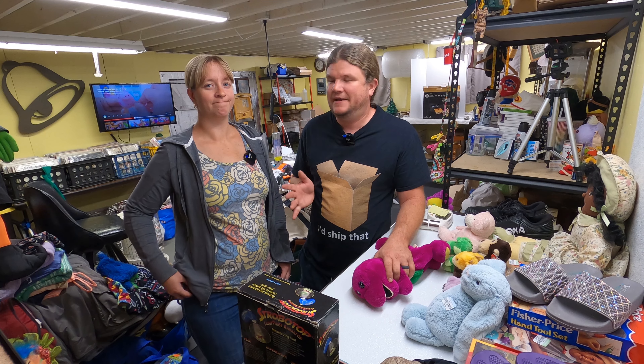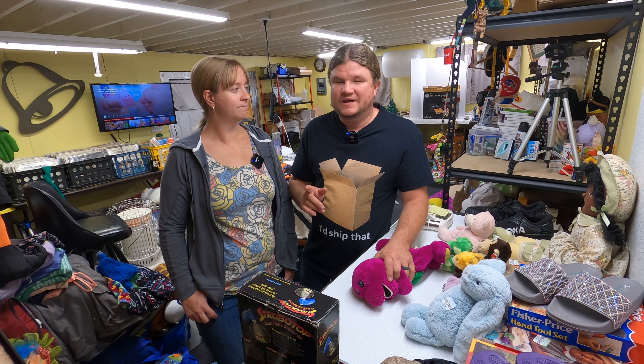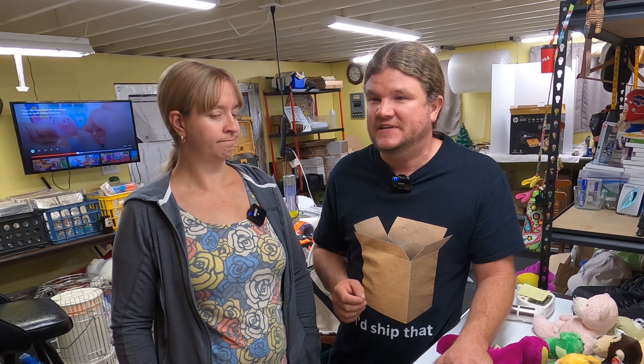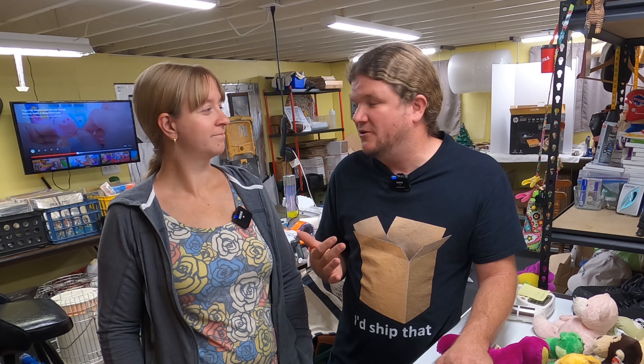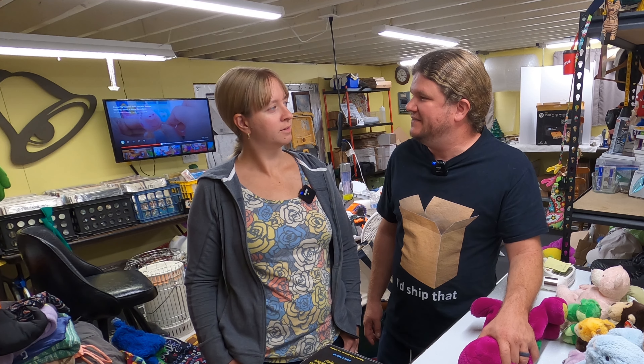That Goodwill bin store in Connecticut was different from ours. I want to answer a viewer question from our previous video — they were asking if Goodwill bin stores are better certain days of the week. From what Janelle has told me, during the week is actually better; weekends they don't bring as many new bins out or swap them as often. Ideally they try to cycle bins out every hour, a row at a time, but it doesn't always happen.